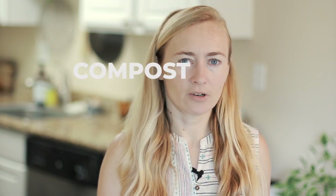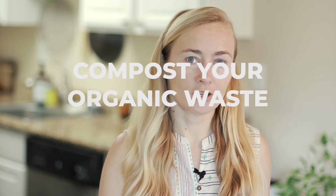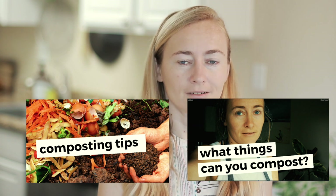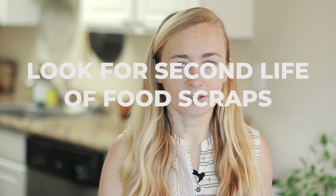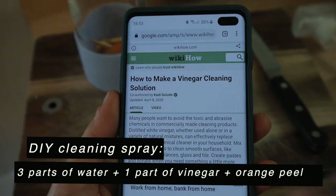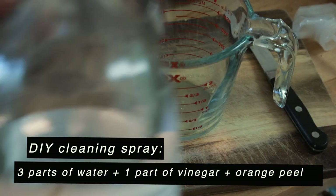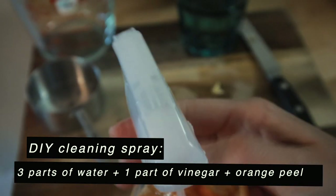Last but not least, let's talk about throwing food away. I separate my organic waste and use composting — specifically a vermicomposter on my patio. Not all food can go into the composter, so I think about what else I can do with it. For example, orange peels aren't great for a vermicomposter, so I repurpose them: I make a homemade cleaning solution by soaking orange peels in water and vinegar, letting it sit, and then using it as a cleaning spray.